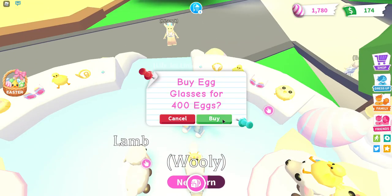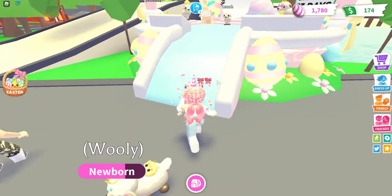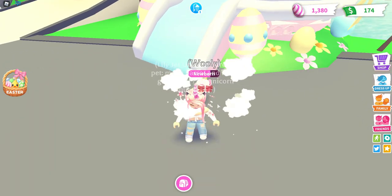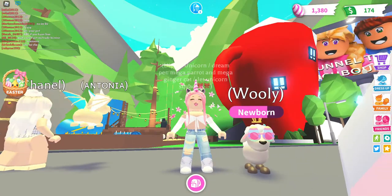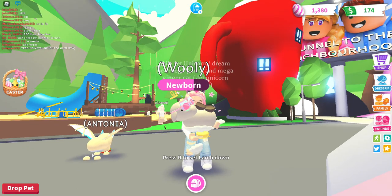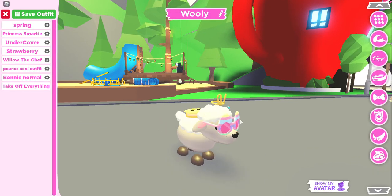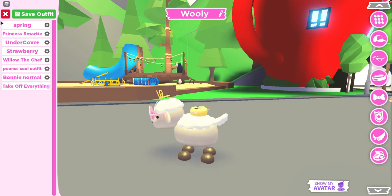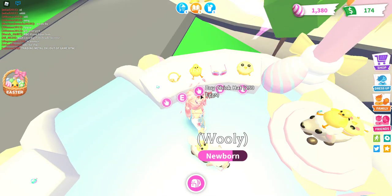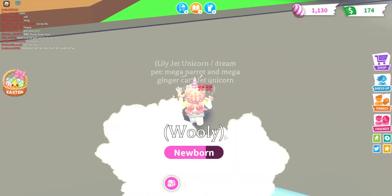Next we need to buy these glasses — they look iconic, incredible, everything! It was a bit slow to process but I got them. Oh my god, that's so cute guys — look at him! We need to go into dress up. It's got the little chick — wait, I feel like I'm missing something. I didn't get the chick hat, sorry! Okay, I've got it now. Oh my god, that looks so cute!